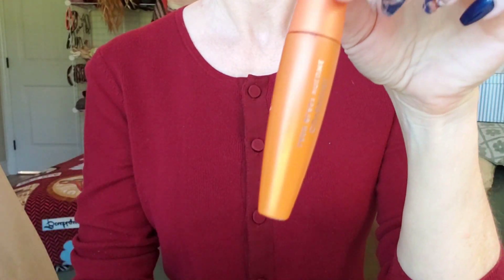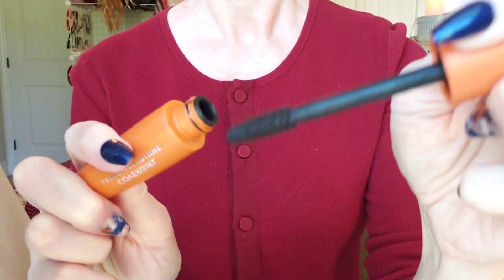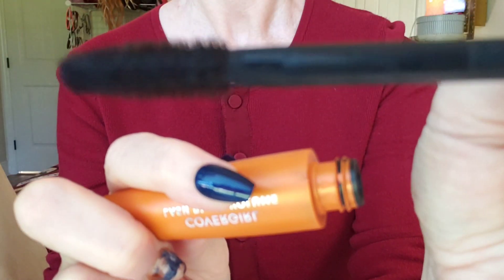Next up, mascara. Just highlight those long lashes. Blink, blink, blink.